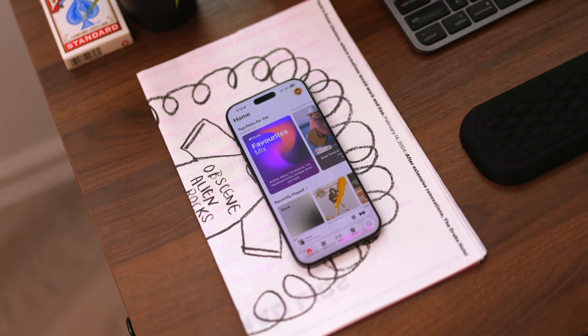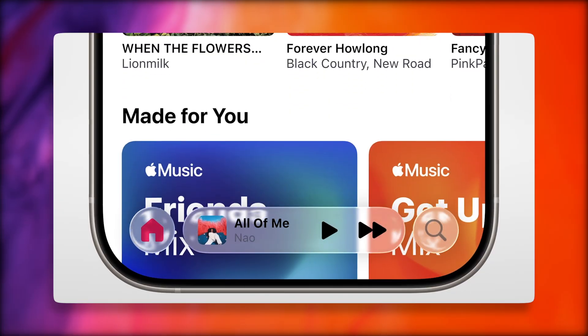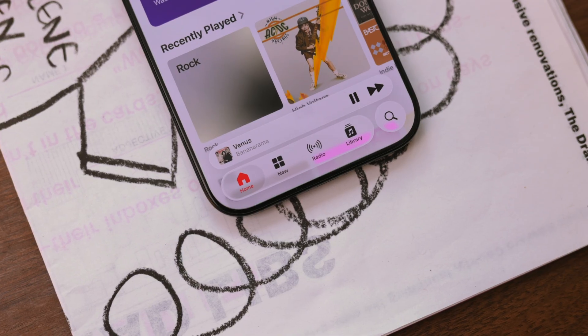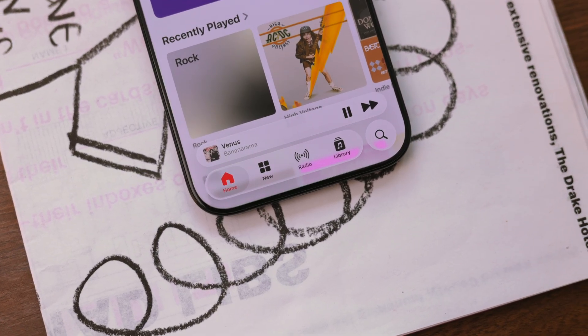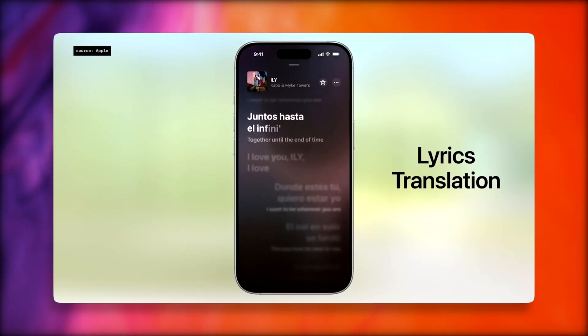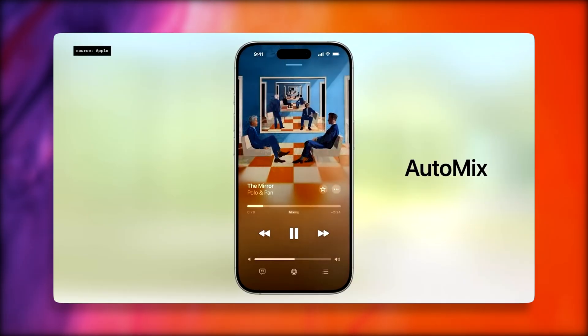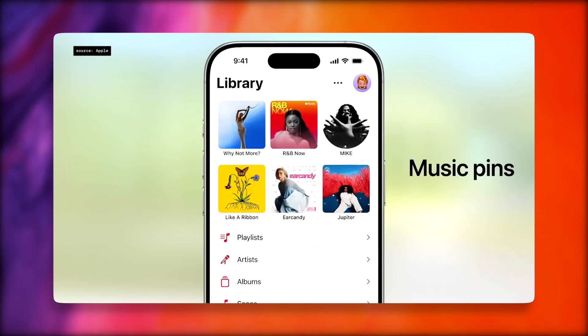I'm personally an Apple Music user — I love the higher quality and lossless files compared to streaming services like Spotify. Apple has now brought translation to lyrics on screen, which is great since I often listen to songs in different languages and want more connection with what they're saying. There's also a new auto mix DJ feature that mixes songs together, making transitions more seamless.